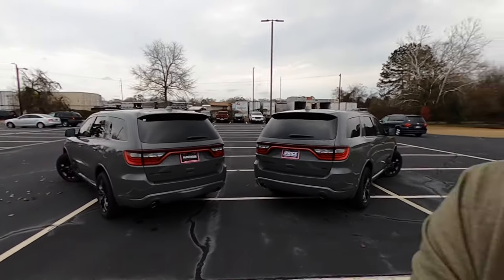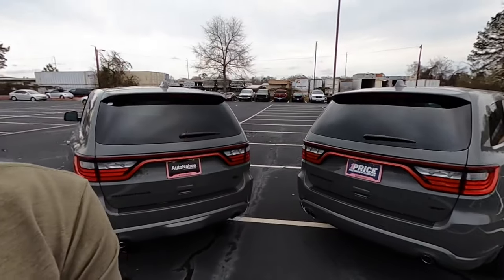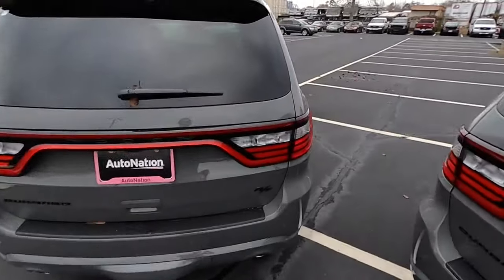As you guys can see, we are here at AutoNation Chrysler Dodge Jeep Ram of South Columbus, Georgia. Chris, the sales guy I always work with, is ready to hook you up on a Durango or Charger. Mitch is the sales manager that will make sure your deal is good. Let's go ahead and get into these Durangos.